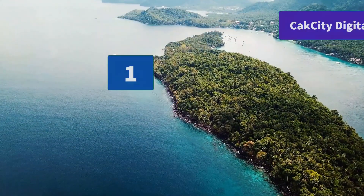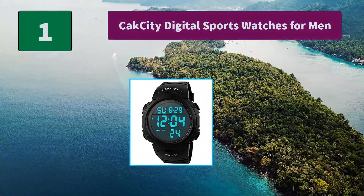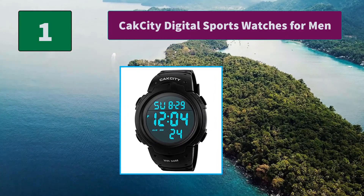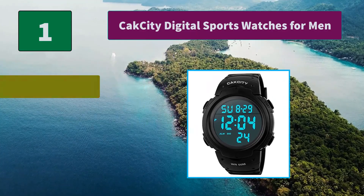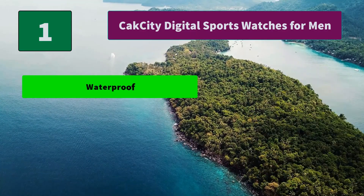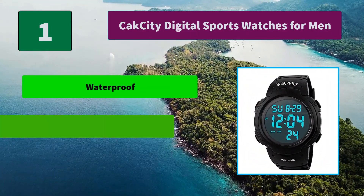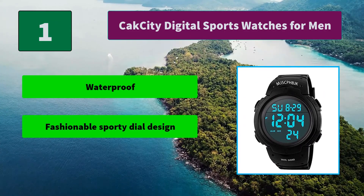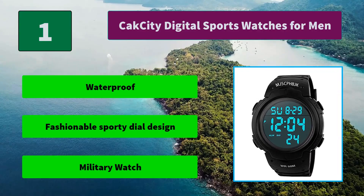Number 1: CAC City Digital Sports Watches for Men — LED Digital Military Watch designed for men, equipped with alarm, day, date, and stopwatch functions. Features an imported PC case and highly transparent resin mirror. Main features: waterproof, fashionable sporty dial design, military watch.